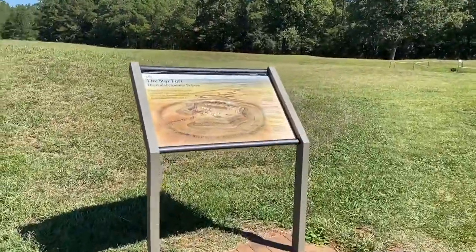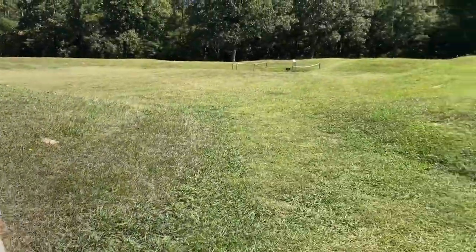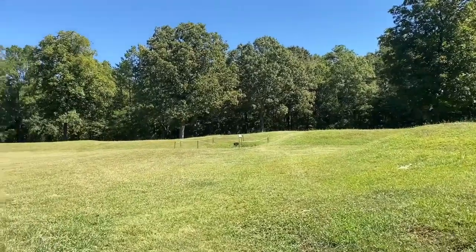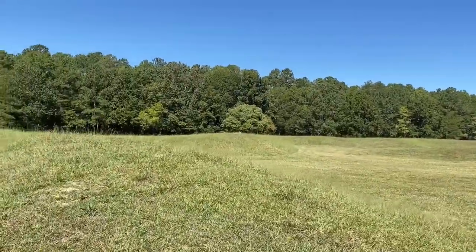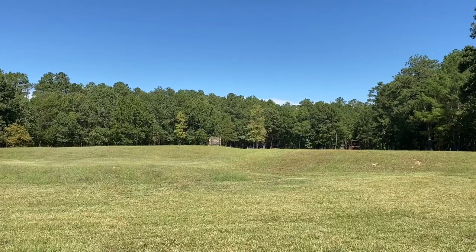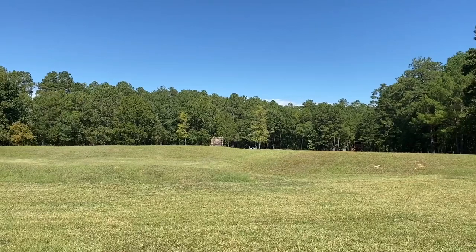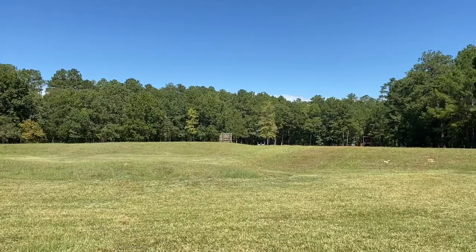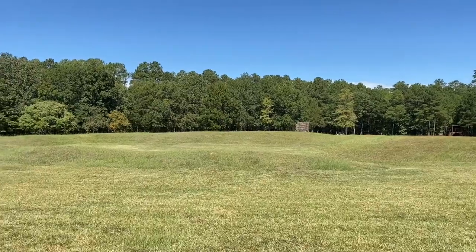Going into the star fort — there are these little hills left from what was a formidable fort at the time. Looking over toward where the rifle fort was built to fire into here where the Patriots were. This is looking out from where the Loyalists were defending.